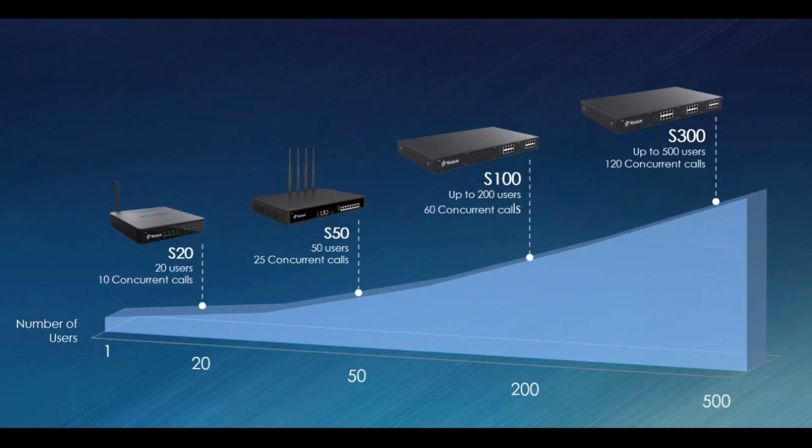These are the end users we cover — organizations from 10 to 500 extensions. Our target market is what we call SMB — small and medium businesses — and we surely love this market. If you have end users who are SMB and require enterprise-level quality for their telephone system, our products will be very suitable for them.